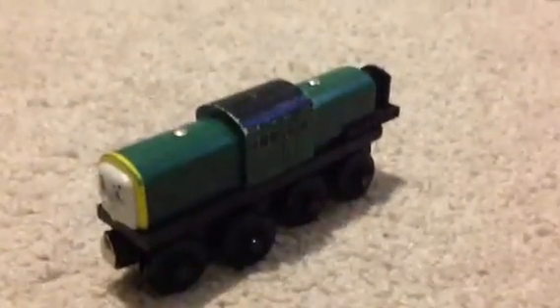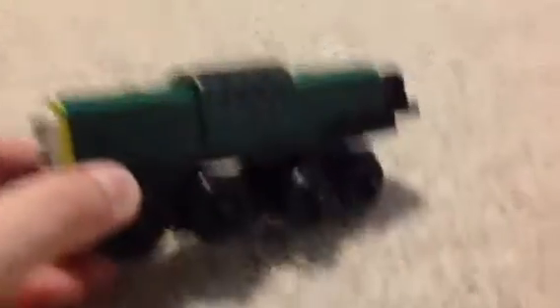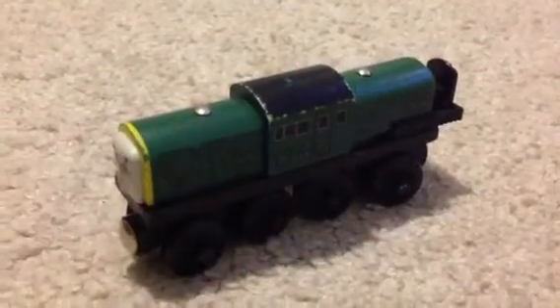Alright, today's second character is none other than Derek. He's a pretty interesting real-way character, so let's dive on in.